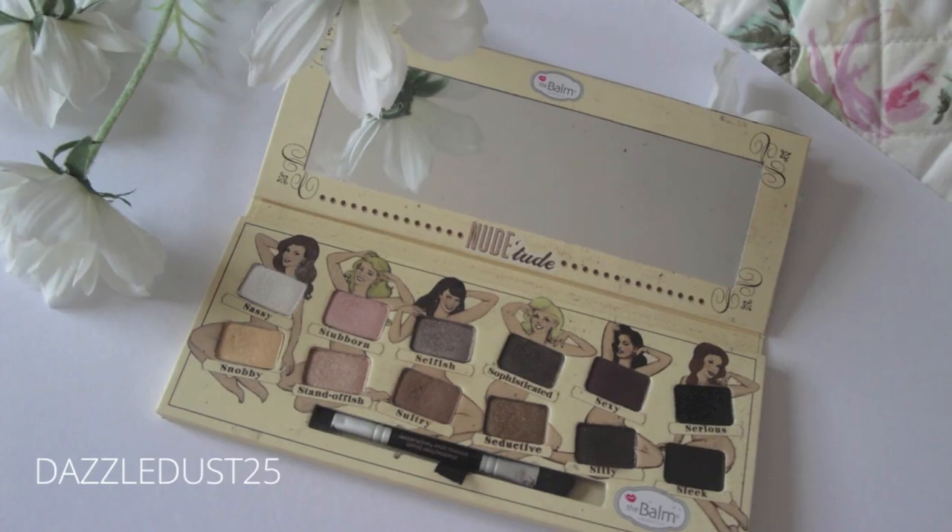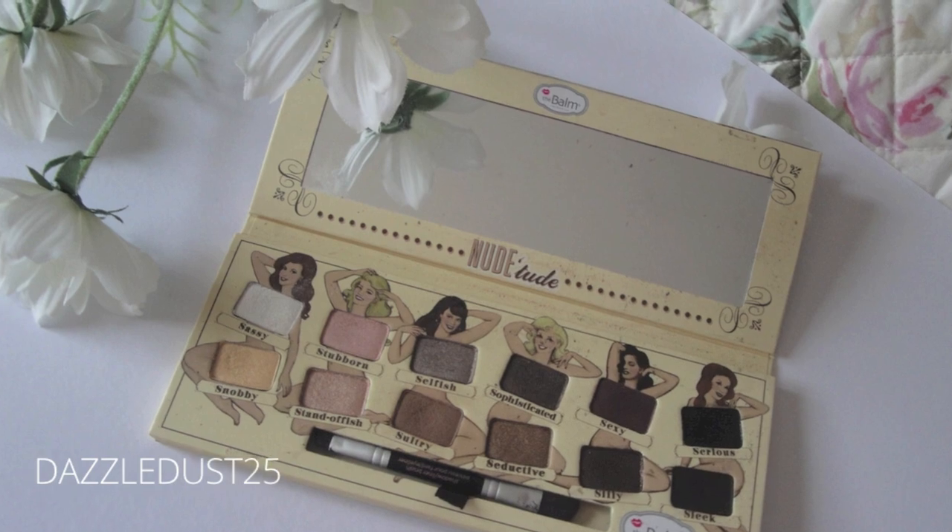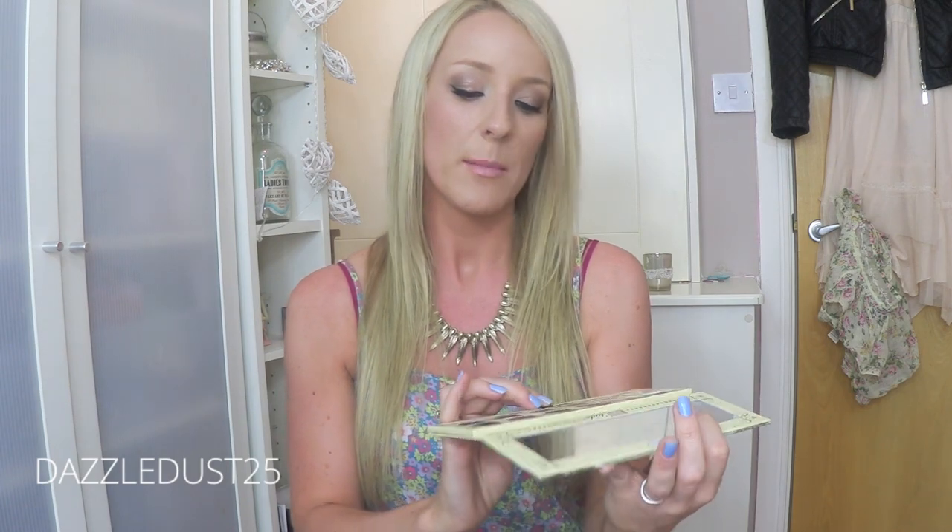The Balm Nude Tude — I fought this for so long. So many of you recommended it and I did not take heed and I regret it. This should have been in my life for years. It is nudes but they're not boring nudes, they are fun. There's a gorgeous highlight shade, I absolutely love the seductive shade. They are absolutely beautiful. I will link all the swatches in the info bar. It's well worth the money — I prefer it to any of my Naked palettes.